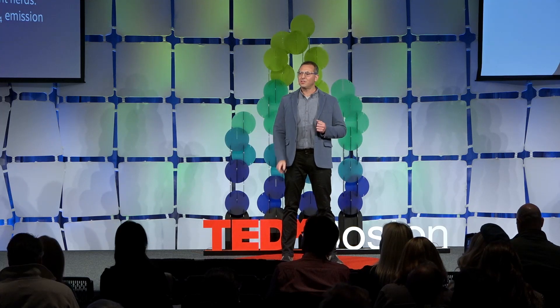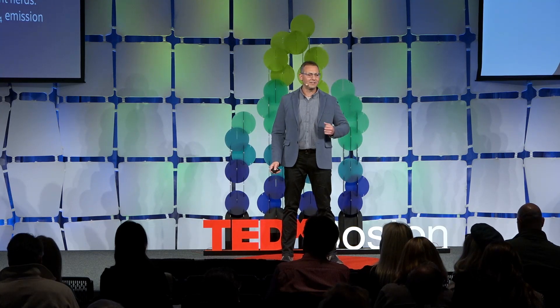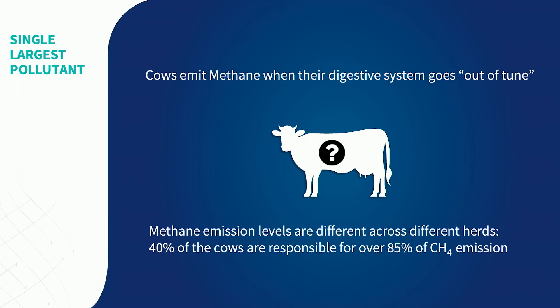Cows don't produce methane all the time. Cows produce methane when their digestive system goes out of tune, and this may happen when the weather changes, when their food is replaced, or when they are sick, among many other reasons. This means that when we look at a herd of cows, it's very difficult to see if this herd is going to be a heavy burper or not.